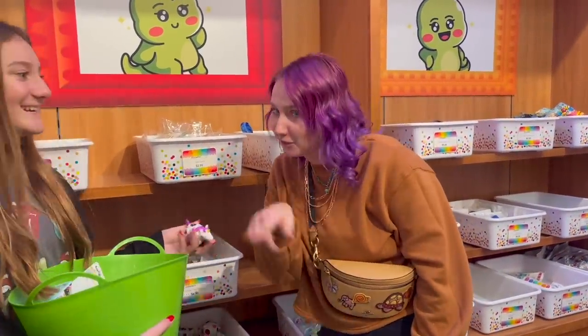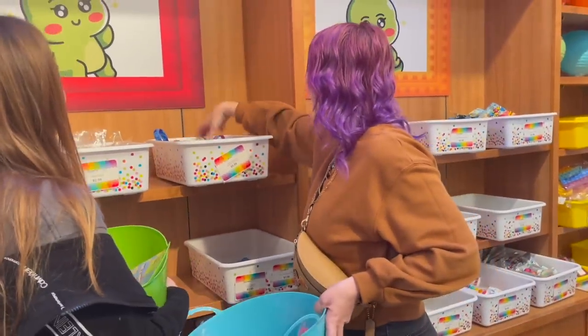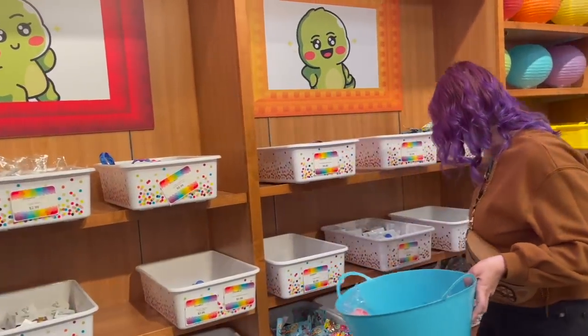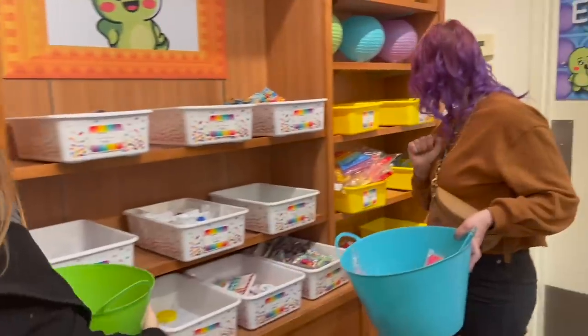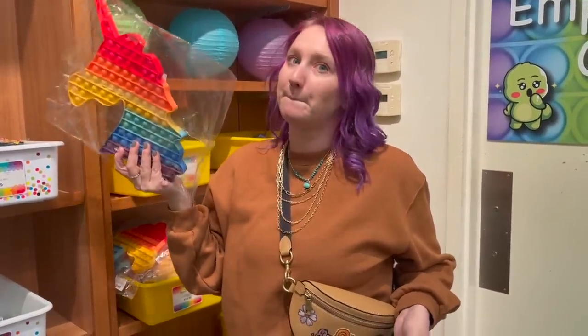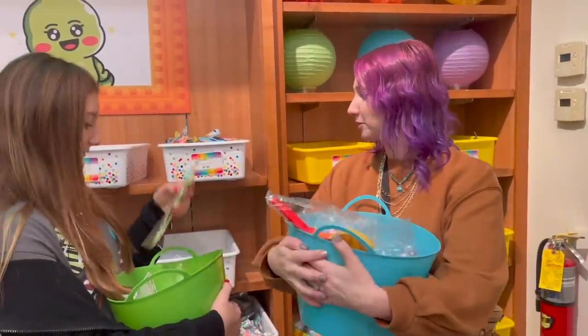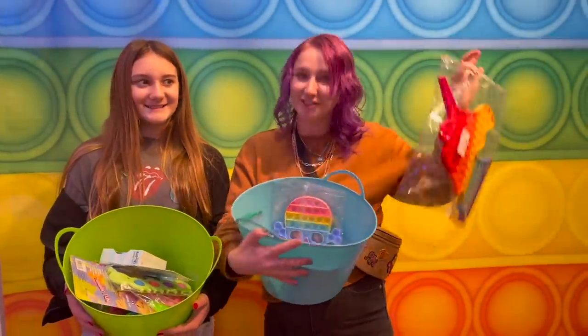Did we just find a loophole? Yes we did! Are any of these rainbow? They're all just like one or two colors. Yes — yes, 100%! Okay, we didn't get a big poppet so I think that one counts — absolutely. This is all of the rainbow poppets and fidgets and stress balls that we were able to find at fidget headquarters!